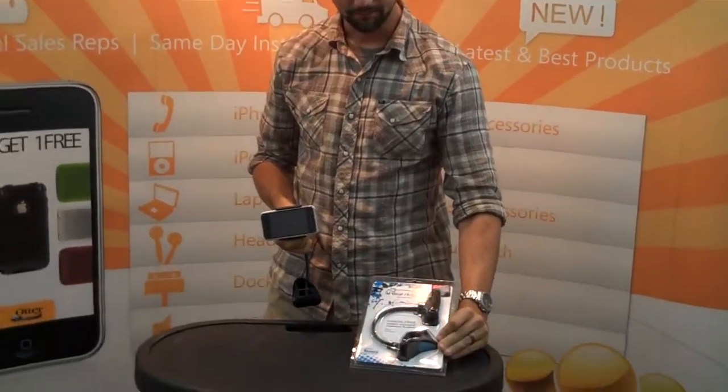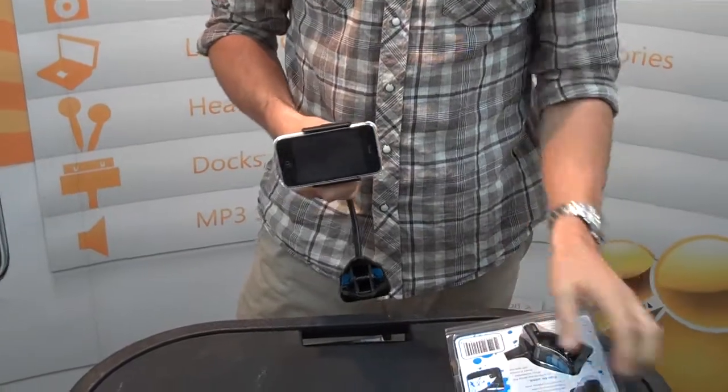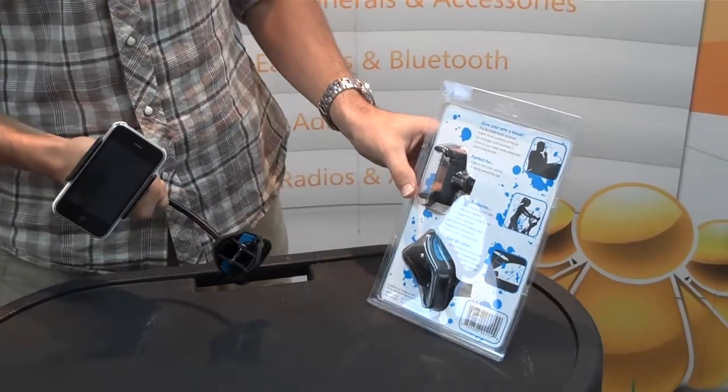It's called In Your Face, and it's a hands-free video viewing stand. A lot of the uses are right here on the packaging — people are using it at their desk, you can use it while you're working out, and you can use it as a hands-free device in the car.